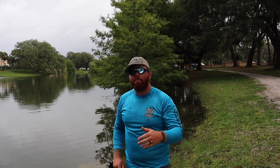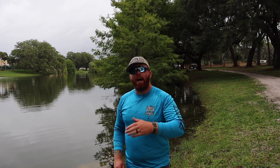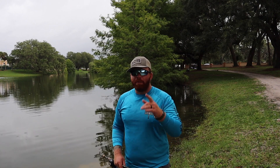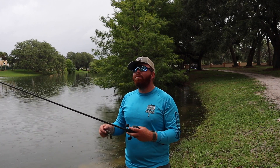Next week, we'll be going to another pond. So if you haven't already, like, comment, and subscribe. We love it when you guys come and hang out with us. We'll see you in the next one. Here comes the rain.